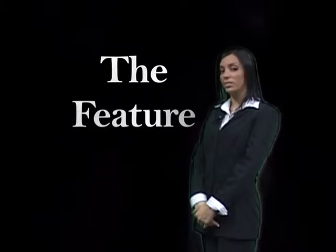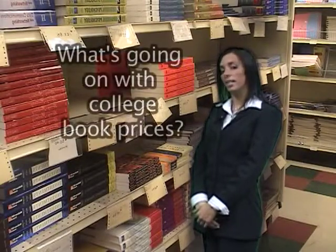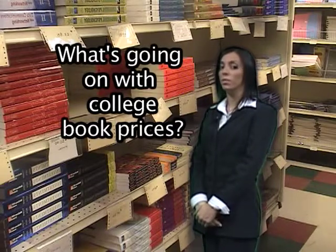Welcome to the feature. I'm Marielle Serpiga. Today we will examine the prices of textbooks on college campuses. To look into this issue further, we sent Carmine Sprio over to Iona College.